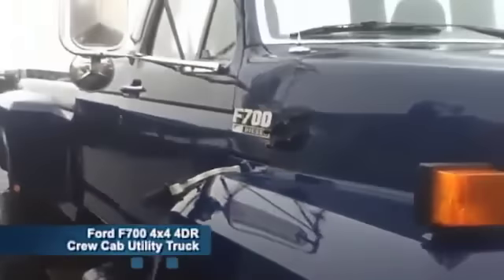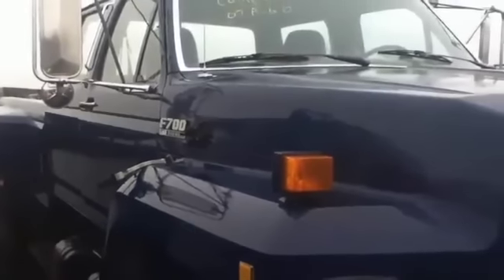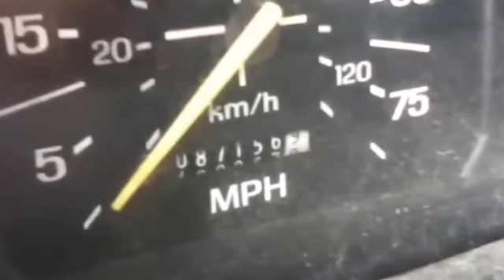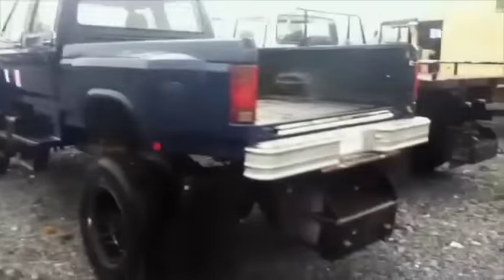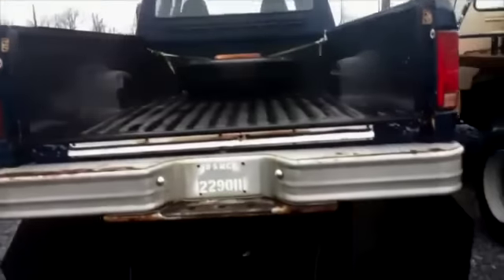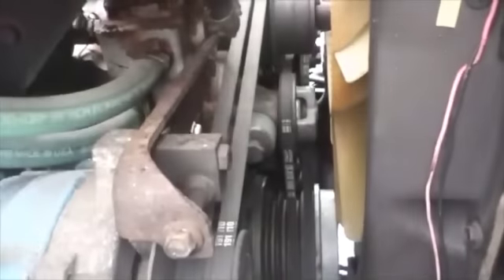This is a Ford F700 4x4 4-door crew cab utility truck. The odometer reads 87,156 miles. This truck includes AM-FM cassette radio and AC. Has key and a 4-speed automatic transmission. It comes with a diesel engine.